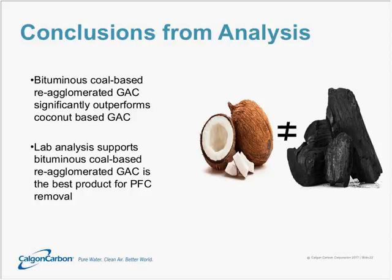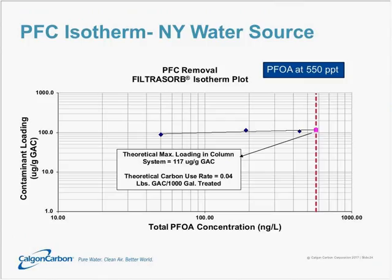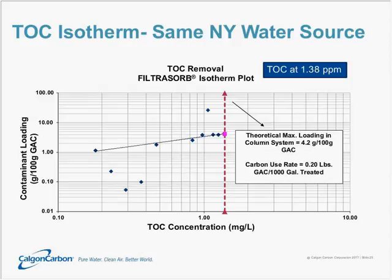Here is a case study specific to a customer. We performed an isotherm looking at both total PFC removal and TOC removal. With PFOA at an influent level of 550 parts per trillion, the isotherm shows a carbon usage rate of about 0.04 pounds of GAC per 1,000 gallons treated. In contrast, with TOC removal at about 1.38 parts per million, the carbon usage rate is nearly an order of magnitude higher — at 0.2 pounds of GAC per 1,000 gallons treated. This tells us that PFCs are preferentially adsorbed compared to TOC — they want to stick to the carbon more than the TOC molecules do.